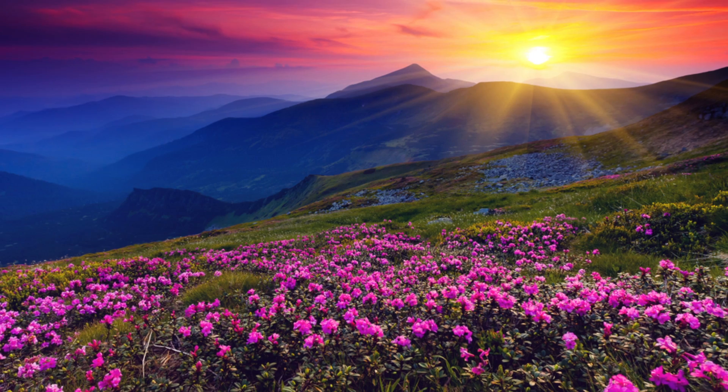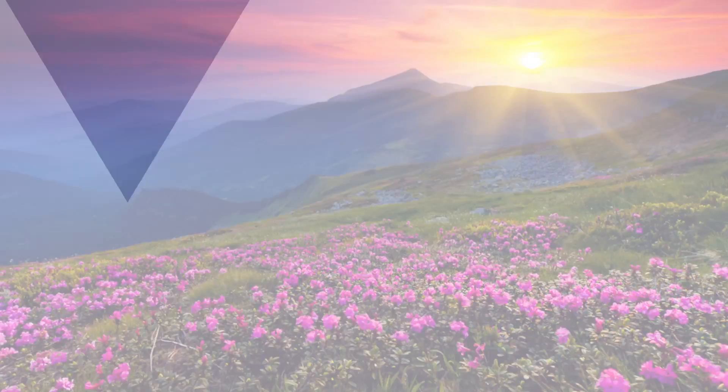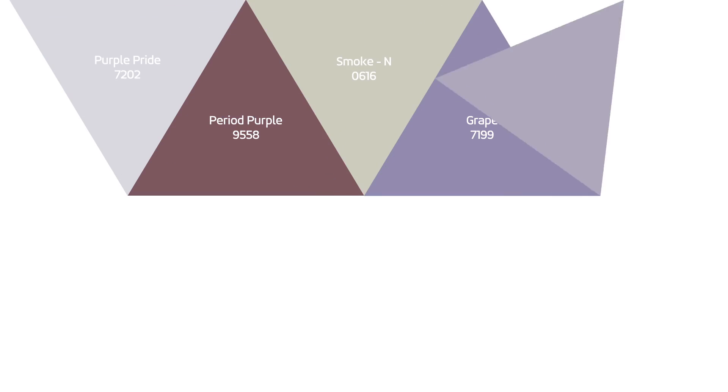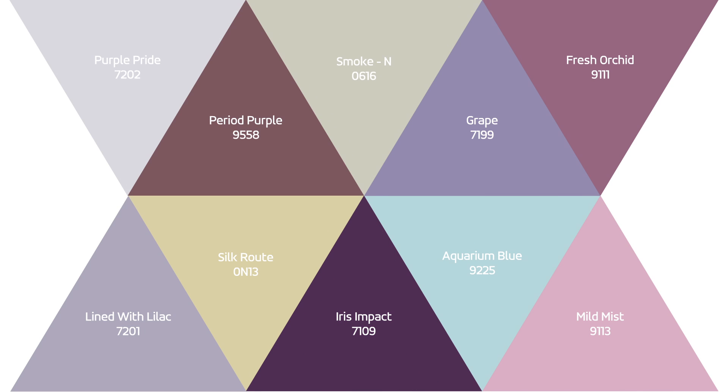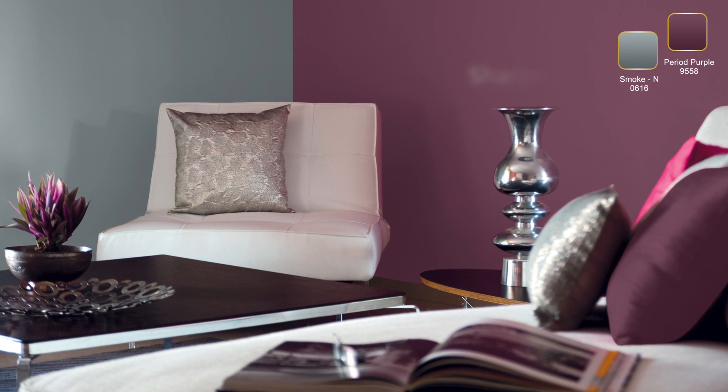When combined with other colors, purple strikes out the perfect balance. One such shade is the magnificent period purple. We shall now team it up with the calm but playful shade of smoke, and this combination is sure to add a lot of sharpness to your living room.